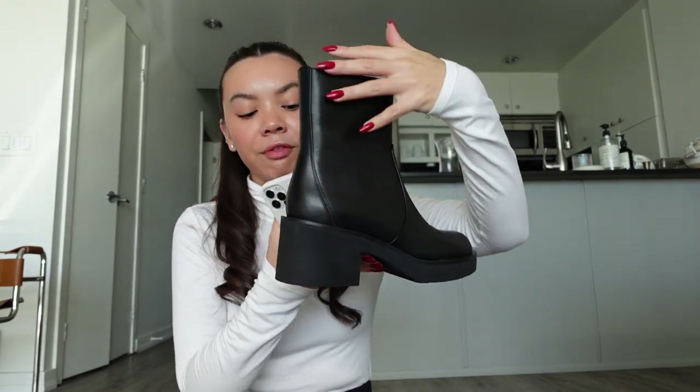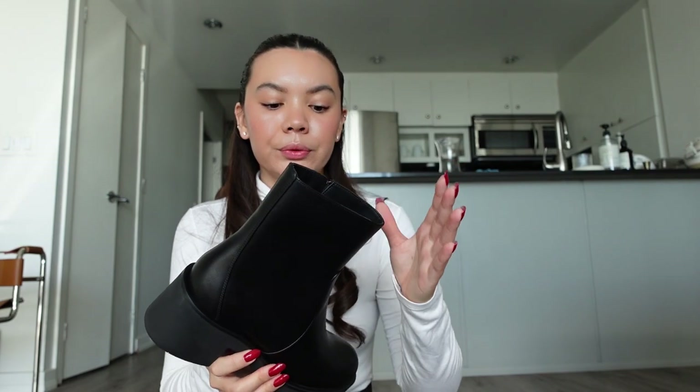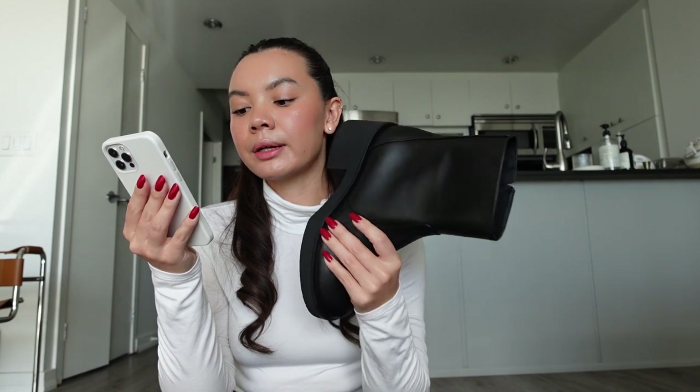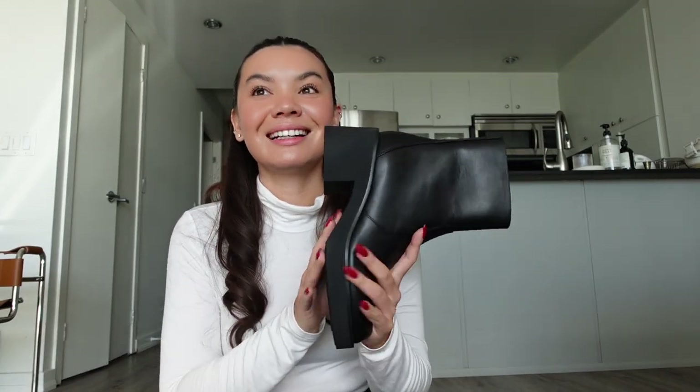The heel height is 2.6 inches (65 mm), the shaft height is 7.5 inches (19 cm), and the shaft circumference is 4.7 inches (12 cm) at the widest part. The features include: ankle bootie, block heel, round toe, side zipper, subtle platform. The upper is leather, the insole is leather, and the outsole is rubber.